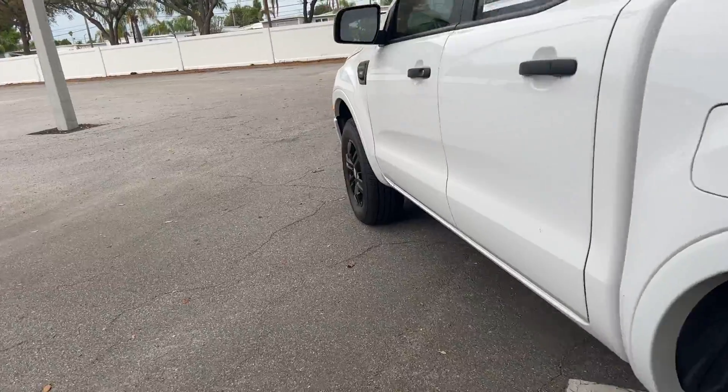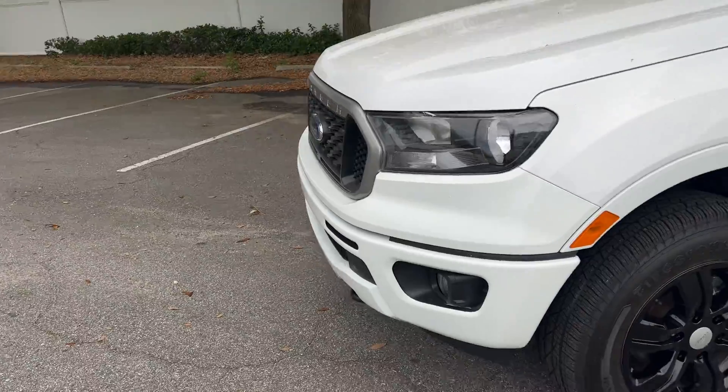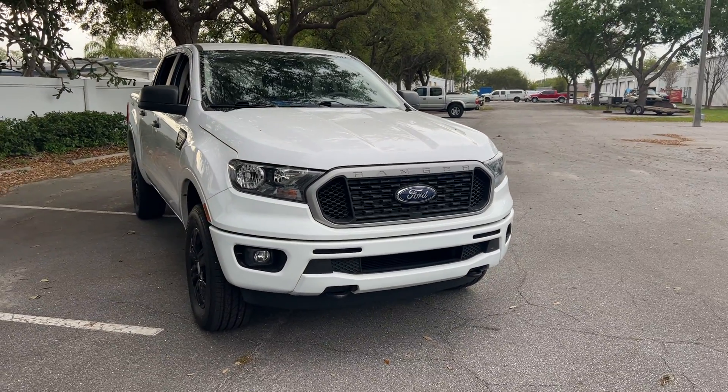This vehicle is powered by a 2.3 liter EcoBoost engine, so it's got power. And like all pre-owned vehicles at AutoNation Ford St. Pete, it has a five-day, 250-mile money-back guarantee.